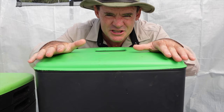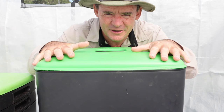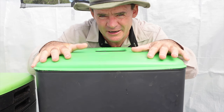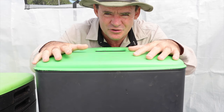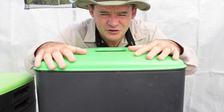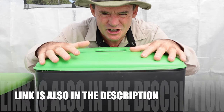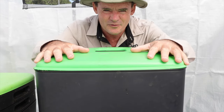This issue is pretty unique, so keep on watching and I'm going to show you how I'm going to try and solve this problem. If you've got ants in your worm farm, I also recommend you check out this other video — the link is in the card above and also down in the description. It shows another really cool way of keeping ants out of your worm farm.